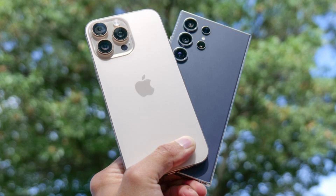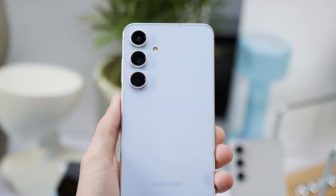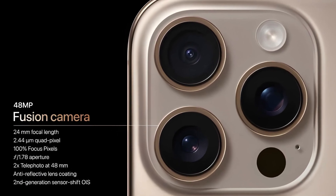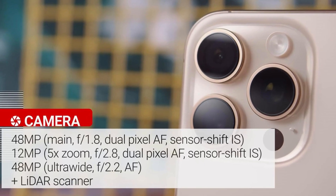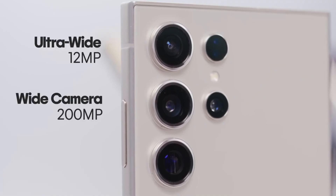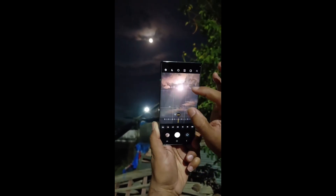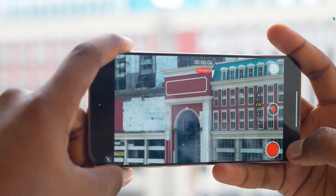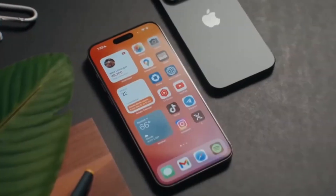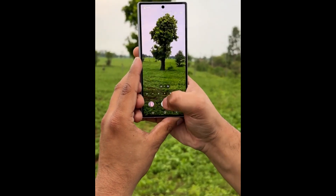Each device has its strengths, but the real winner depends on how you use your phone. On cameras, Apple sticks to a tried-and-true 48MP main sensor but introduces a game-changing 5x optical zoom for telephoto shots. Samsung goes big with a 200MP sensor, offering jaw-dropping detail in every shot. In low light, Samsung takes the lead, while Apple excels in video — especially with its buttery-smooth 4K at 120fps recording. It's a close call, but one thing's certain: the era of point-and-shoot cameras is officially over.